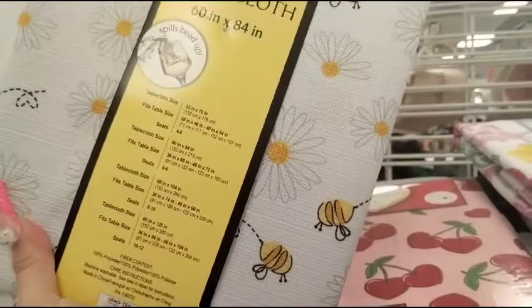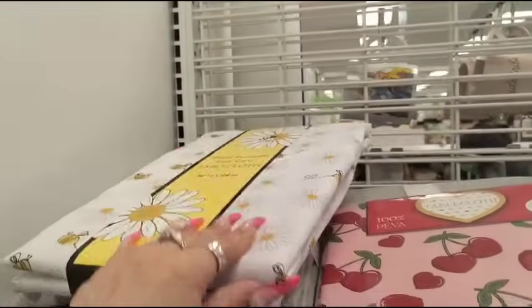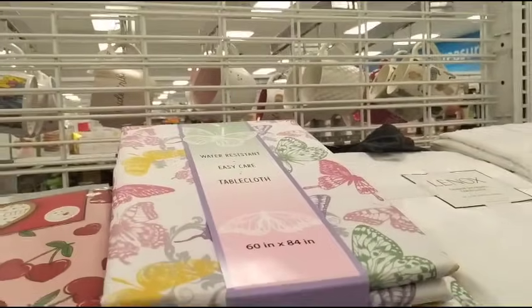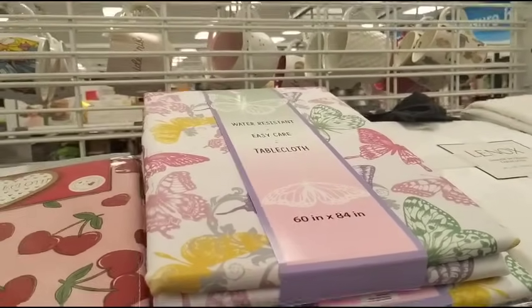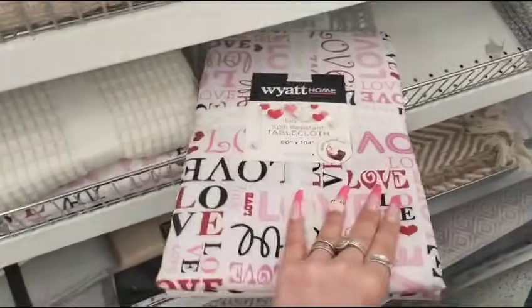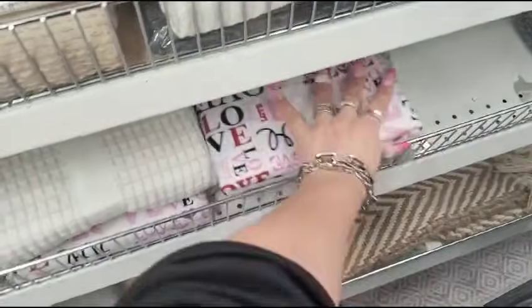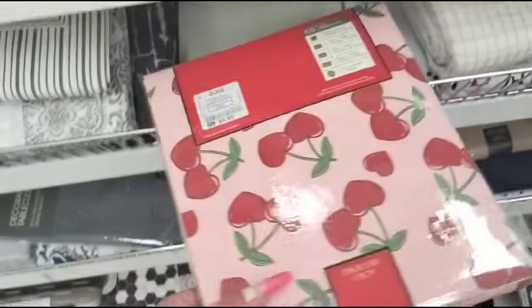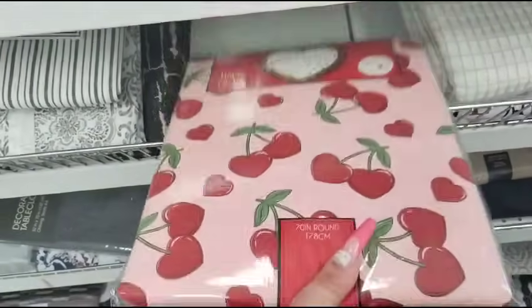We also have the bee and the daisies, $9.99 — that is another great deal, very springy as well. And then this one is definitely one of my favorites — the different color butterflies. I have all the buzzwords for Valentine's Day by Y at Home, and that is going to be 60 by 104, $11.99. These are some really good deals, especially if you have children and you're having a Valentine party — $4.99, spring for it. We can't even get this price at Dollar General.